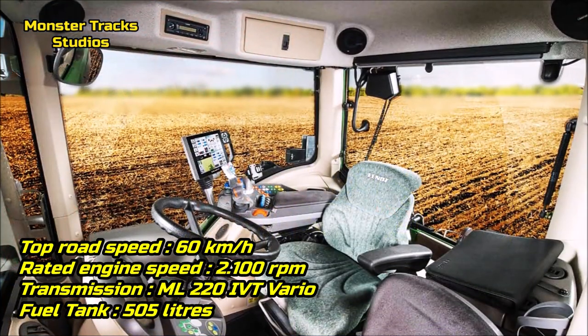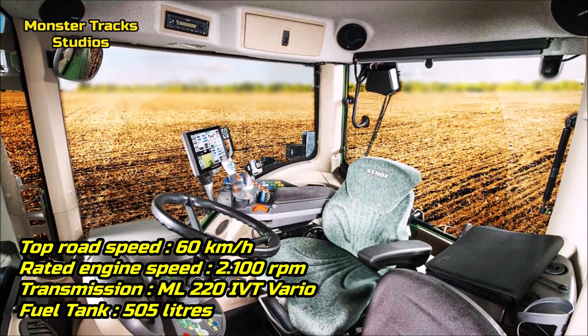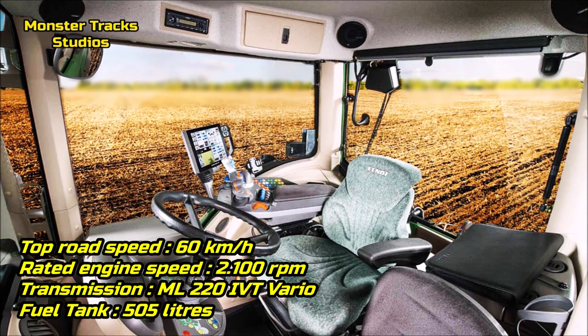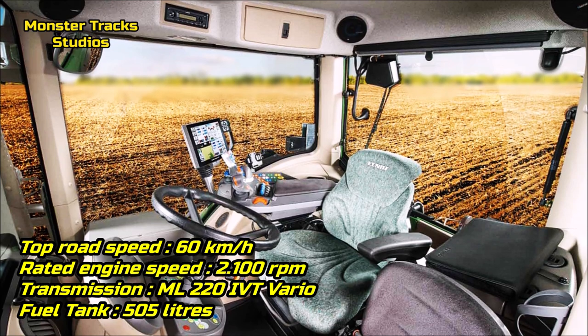The top speed of Fendt is at 60 kilometers per hour, with 2,100 revolutions per minute of rated engine speed, wearing the ML220i VT Vario transmission and a max fuel tank capacity of 505 liters.